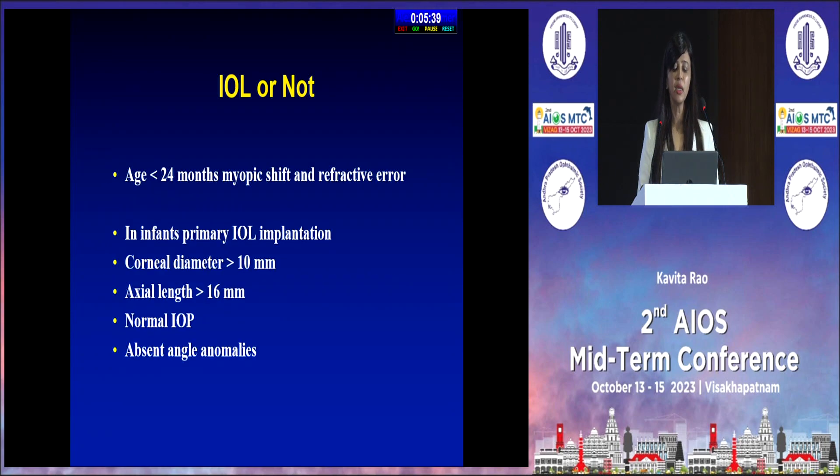Regarding putting an intraocular lens or not — most of the patients I've done have been about 24 months. If the child is less than 24 months, there is going to be a lot of myopic shift and refractive calculation errors. If you're going to implant in an infant, certain prerequisites need to be fulfilled: corneal diameter more than 10 mm, axial length more than 16 mm, normal intraocular pressure, and absent angle anomalies.